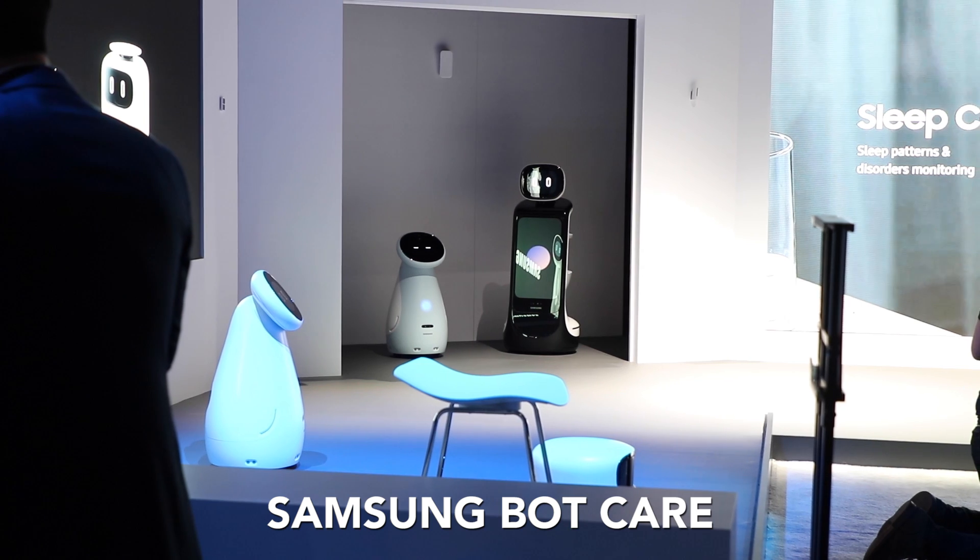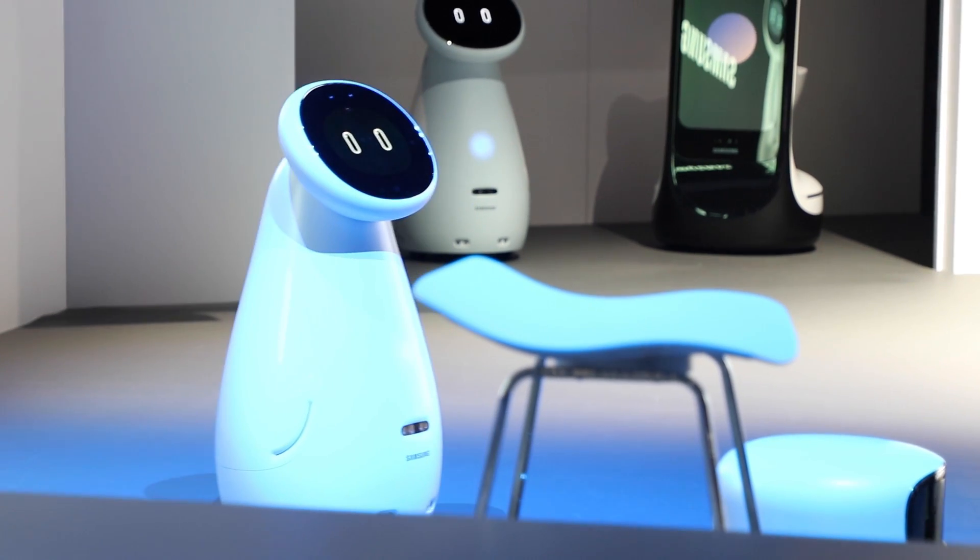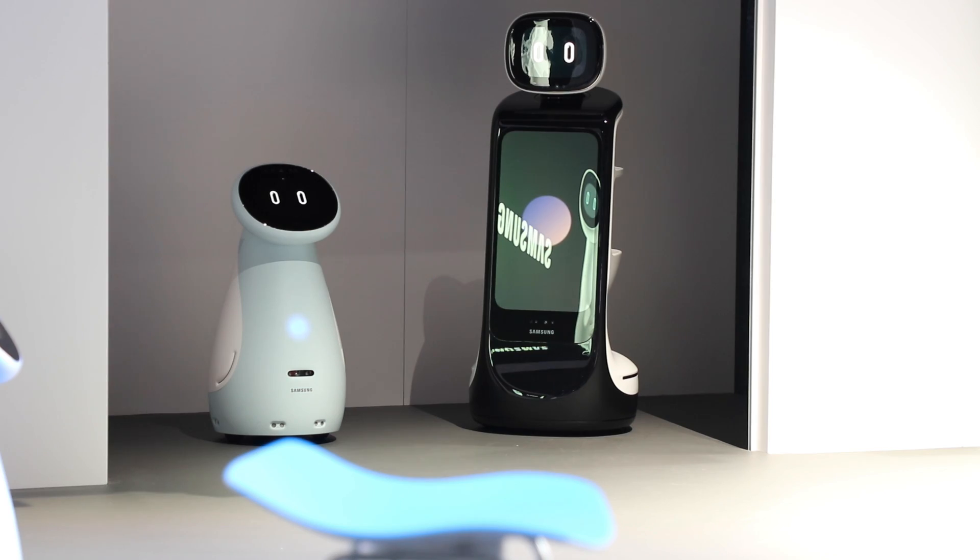And of course, what would CES be without robots? Here at Samsung's booth they've got a slew of robots — three of them kind of came out of nowhere, and they're pretty cute.